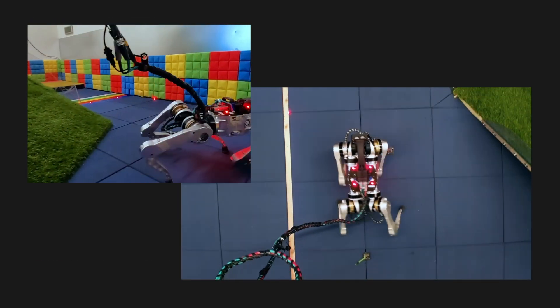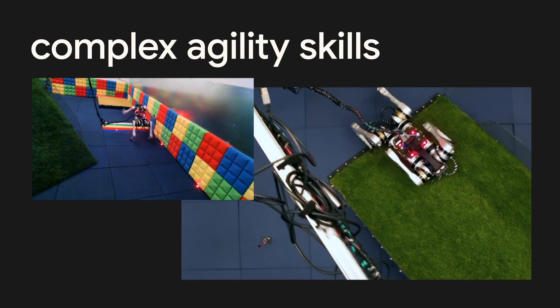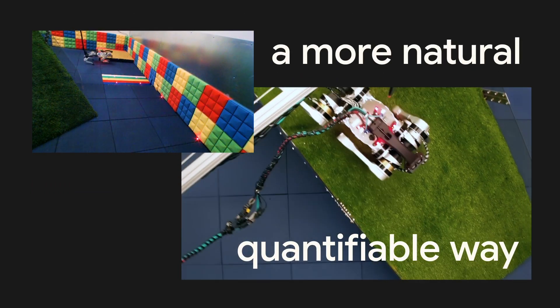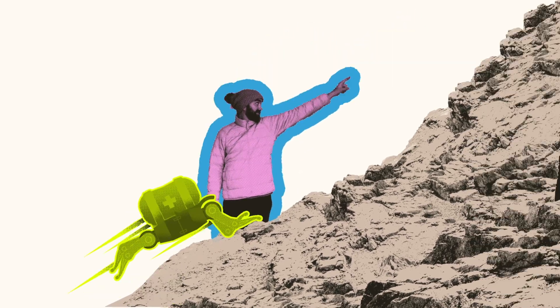Along with the Barkour benchmark, this project is a demonstration of how a robot can be taught complex agility skills through simulation training data and then exhibit them in a more natural, quantifiable way. It's a useful step toward creating helpful, assistive robots that work in service of humans.